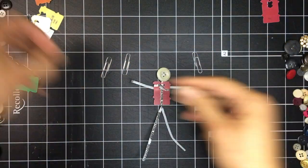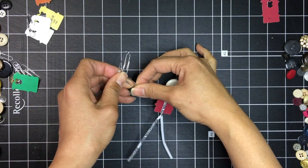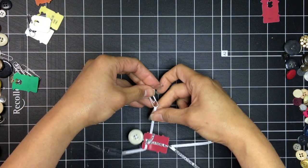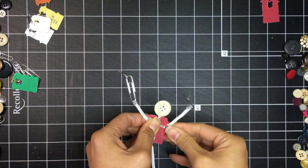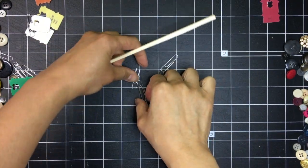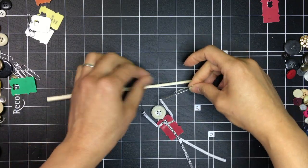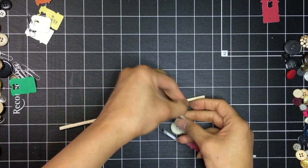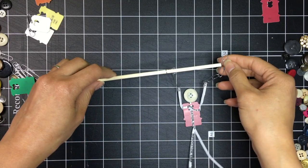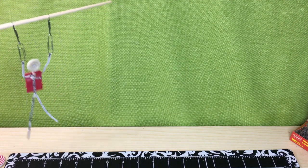Attach a pair of paper clips together, then attach them to the hand of the trapeze artist — repeat on the other side. Take a chopstick and loop it through the ends of the paper clips, and get ready for your trapeze artist to fly! And if possible, make a friend and attach it to the other side of the trapeze artist to fly with.